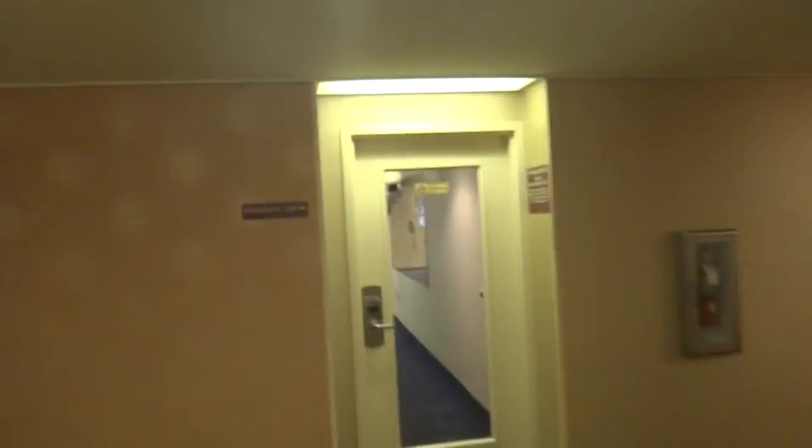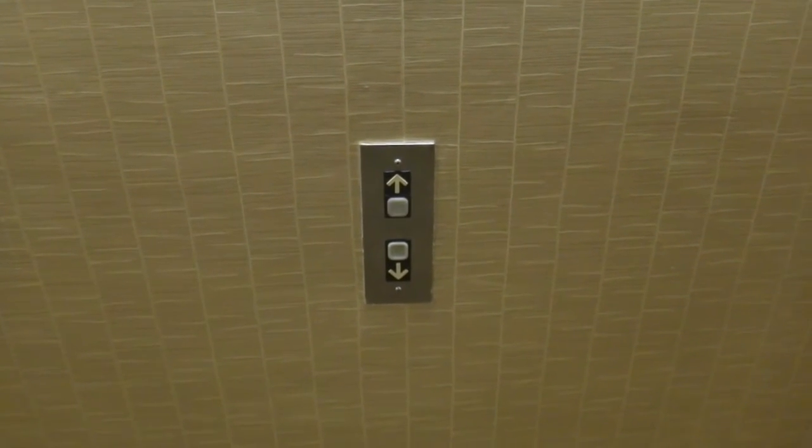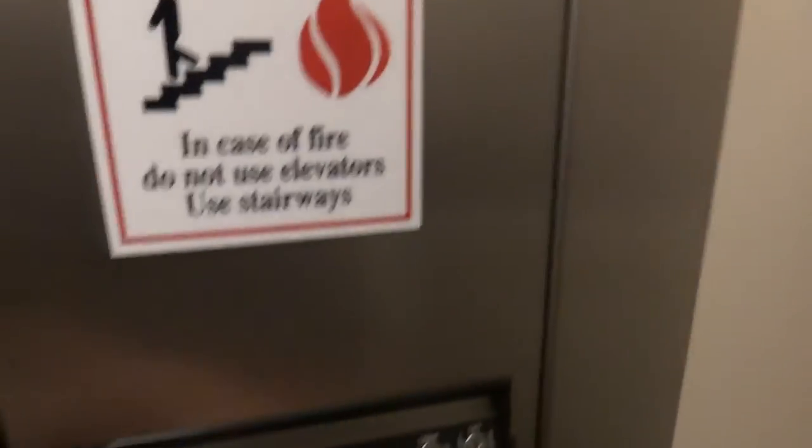We'll go down to G, but it opens up into the lobby. We'll go down to B, but it's locked even though it says on right there. There's your fitness center. Let's send this one up so we can get the other one and take an upride later. Exact same cab as the other one. These are very crumpled inspection certificates.